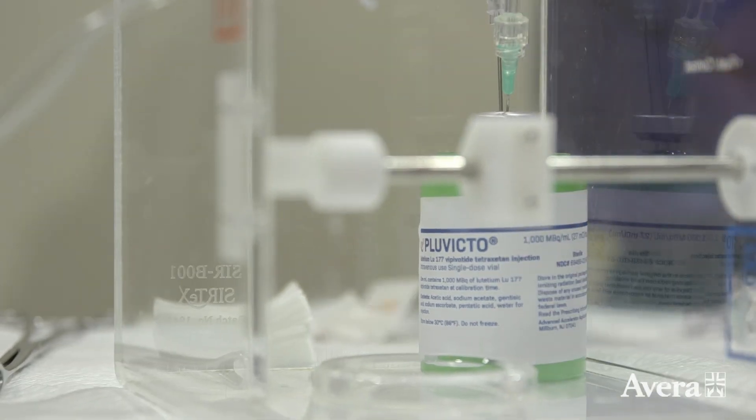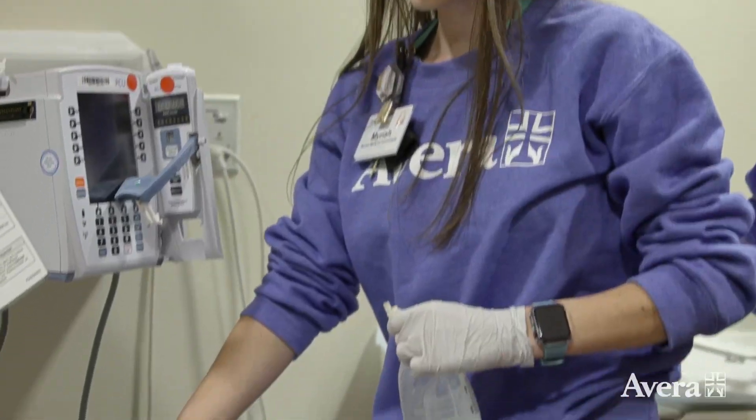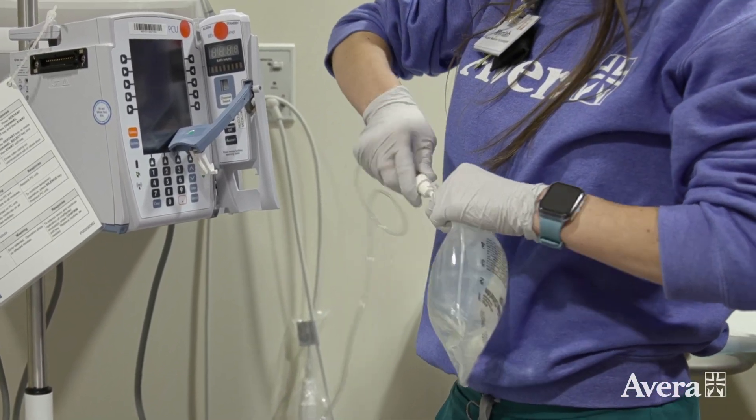Pluvicto has been approved just within this last year. It is basically targeted radiation that goes straight to the prostate cancer cells because it finds a special marker on the prostate called PSMA, which is prostate specific membrane antigen.